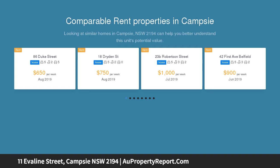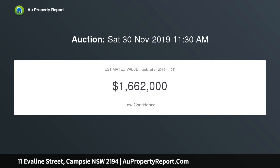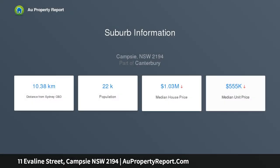This freestanding full brick residence holds enormous appeal, featuring freshly presented interiors and ideal for those seeking easy maintenance family living. 5 generous bedrooms, generous separate lounge room, updated kitchen with adjoining dining room, renovated bathroom with wall-to-wall shower, landscaped front and rear lawns, external laundry.